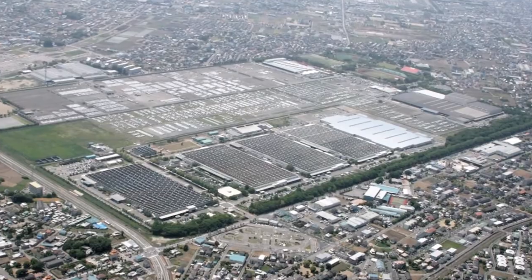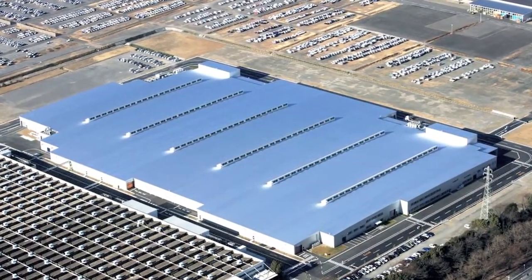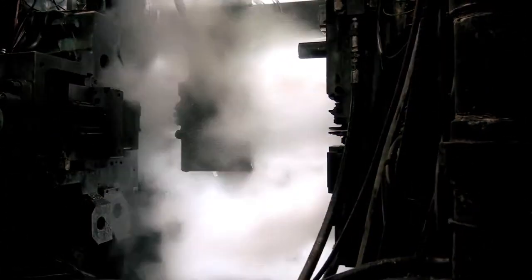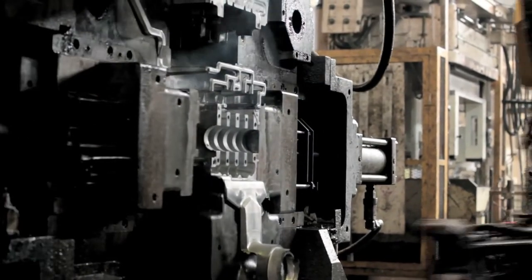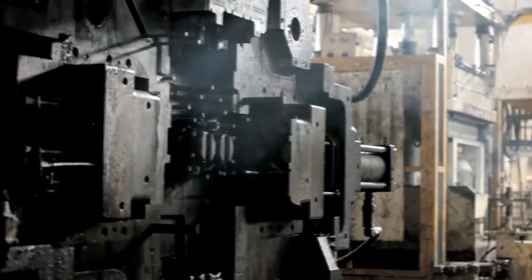The third generation engine is assembled at this state-of-the-art factory. Let's take a closer look at how the engine is produced and assembled. The process begins by casting the aluminum block. The compact blocks are then sent to the assembly line after being polished and washed.